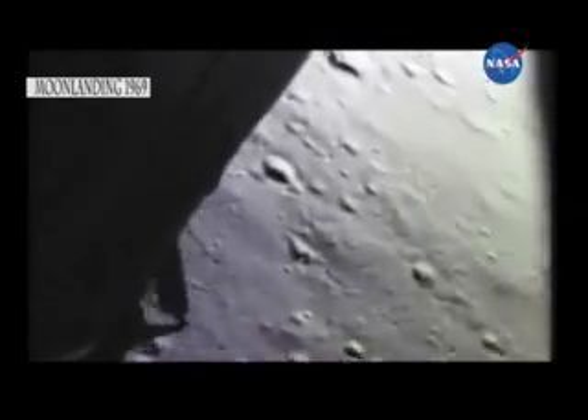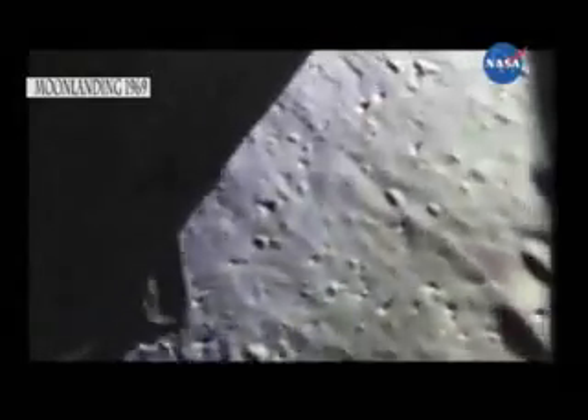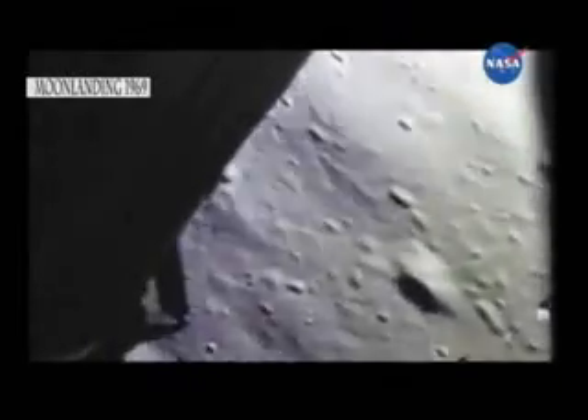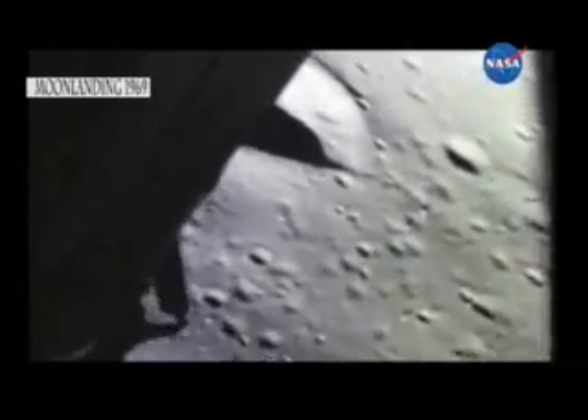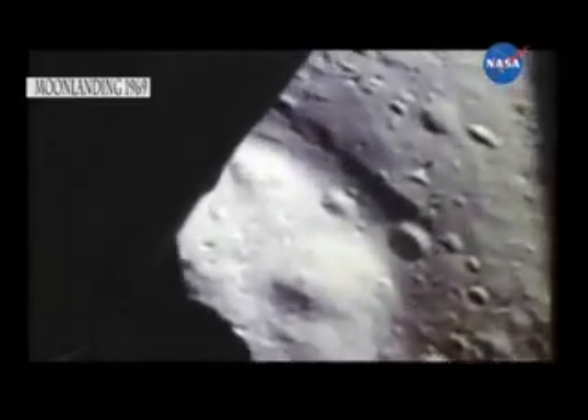540 feet, at a 15. 10 and 50 feet, down at 4. Altitude, velocity, light. 10 and a half down. 10 and a half down, 220 feet. 5 and a half forward, coming down at 23. 200 feet. 4 and a half down. 5 and a half down. 100 feet, 3 and a half down. 9 forward.